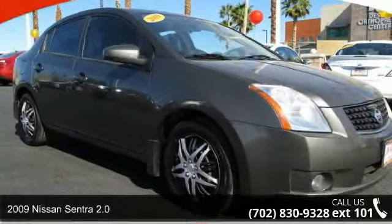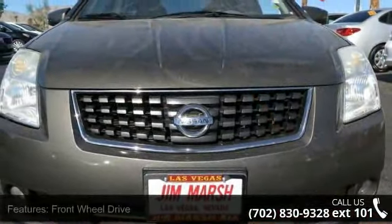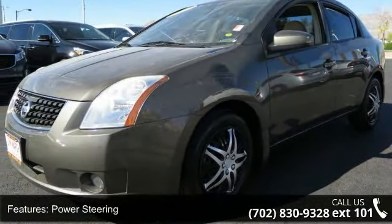Arrive in style with this 2009 Nissan Sentra 2.0. If you are looking for a first-rate auto, this one could be yours today. This vehicle comes with a reliable 4-cylinder engine connected to a smooth shifting automatic transmission.